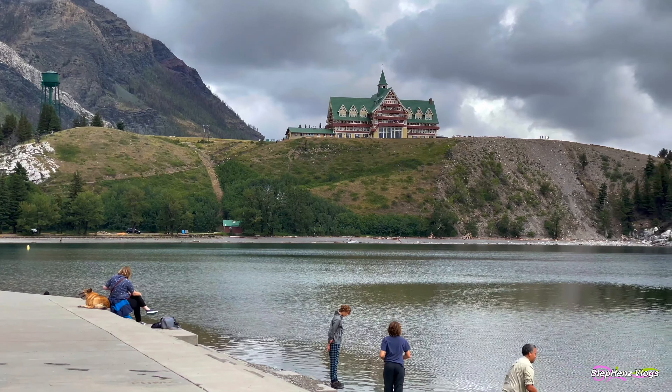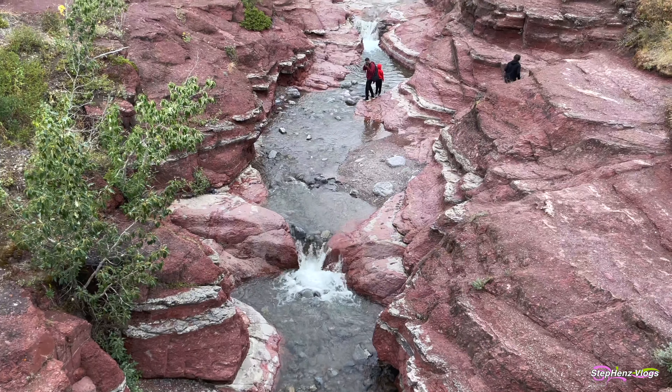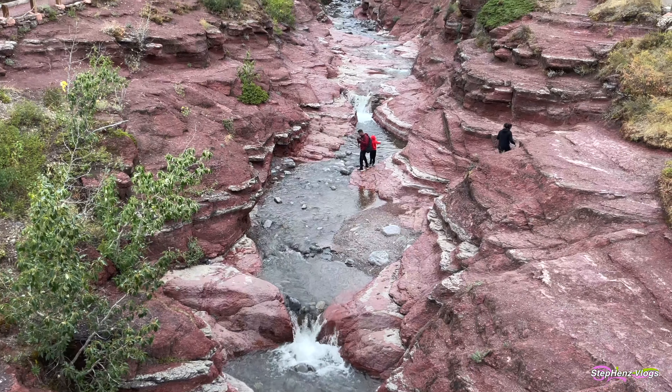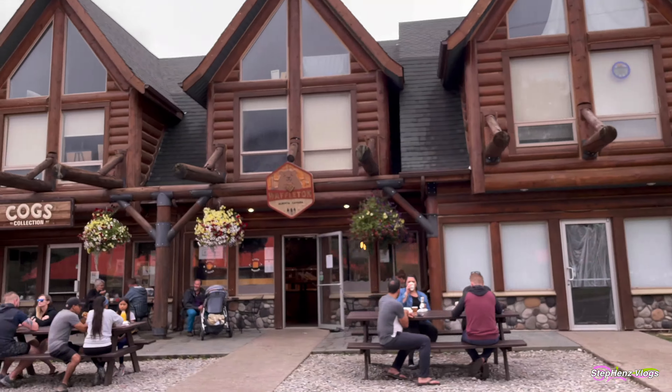Nestled in the far southwest corner of Alberta, Waterton is one of the most distinctive mountain parks in the Canadian Rockies. Waterton gives you a quaint town vibe, plus the surrounding park is filled with diverse wildlife, different wildflowers, and some of the best hiking spots in Canada — and just 3 hours from the city of Calgary.